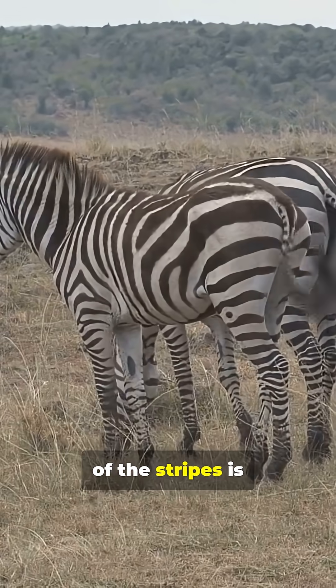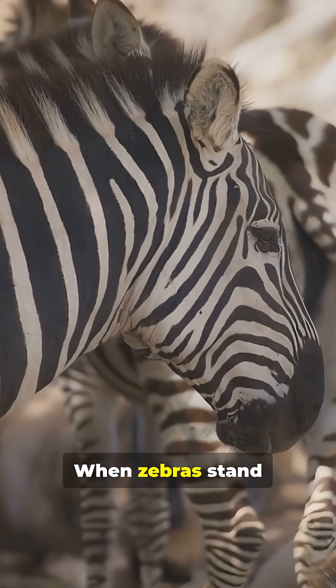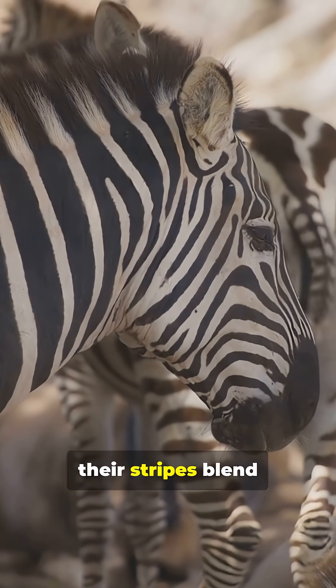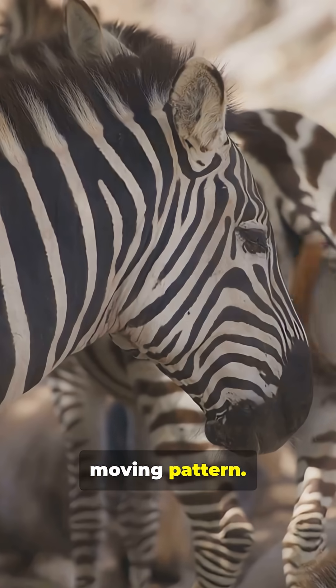One major purpose of the stripes is confusing predators. When zebras stand together in groups, their stripes blend into one large moving pattern.